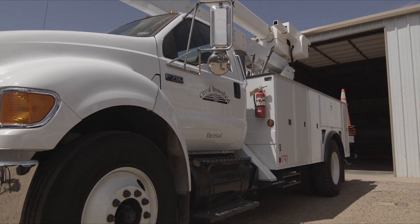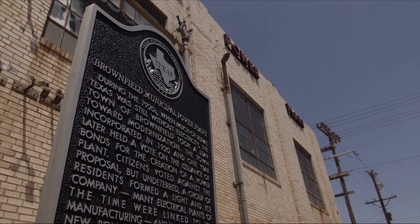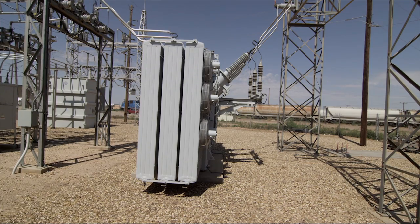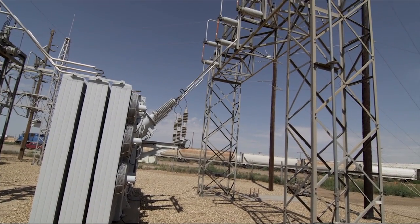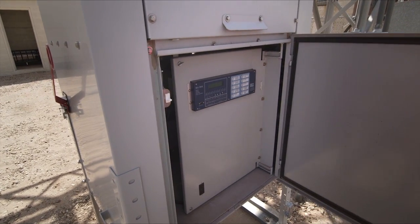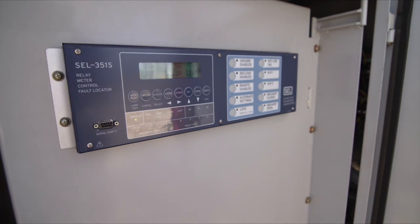We're a full requirements customer with Xcel Energy. We buy all of our power in a group called the West Texas Municipal Power Agency. From our substation we have 220 MVA transformers which branch out into a loop around our system, and in our substation we have two main breakers with the 351 Schweitzer controls and also two feeder breakers with the 351S controls.